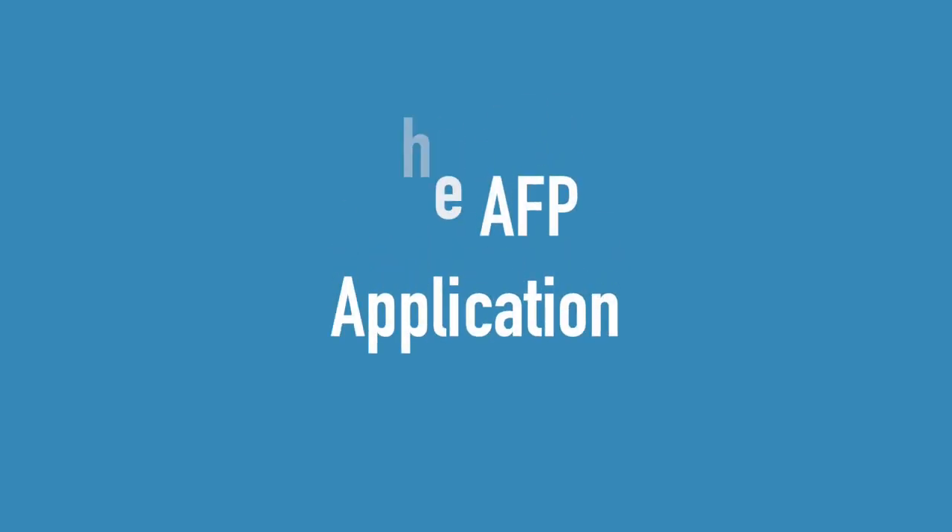Now let's talk about the application process for the AFP. The AFP application is completely separate to the normal foundation programme with a different selection process, so applying for an AFP will not affect your normal foundation programme application in any way. If you do apply for an AFP, the results will come out a few months before the actual foundation programme ranking begins. If you're offered an AFP post and accept it you'll be withdrawn from the normal foundation programme selection process, and equally if you do not get an AFP post you'll enter the same allocation process as everyone else.